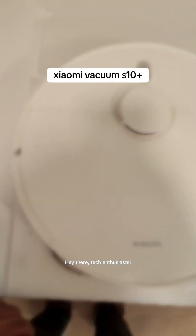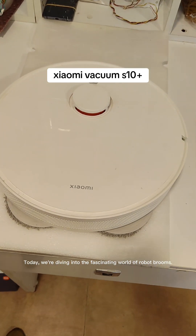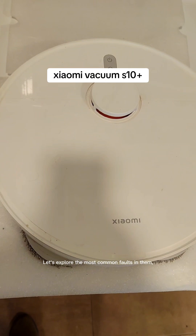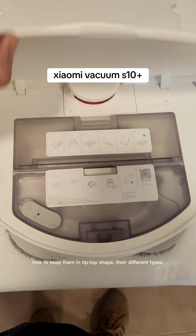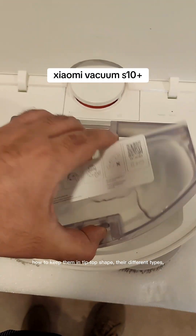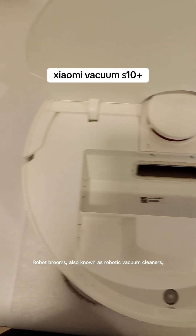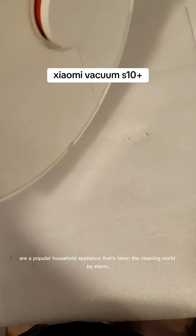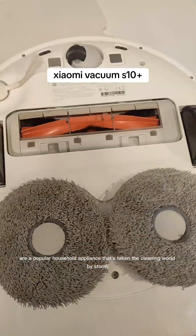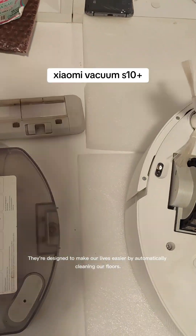Hey there, tech enthusiasts. Today we're diving into the fascinating world of robot brooms. Let's explore the most common faults in them, how to keep them in tip-top shape, their different types, and the top manufacturers in the industry. Robot brooms, also known as robotic vacuum cleaners, are a popular household appliance that's taken the cleaning world by storm. They're designed to make our lives easier by automatically cleaning our floors.